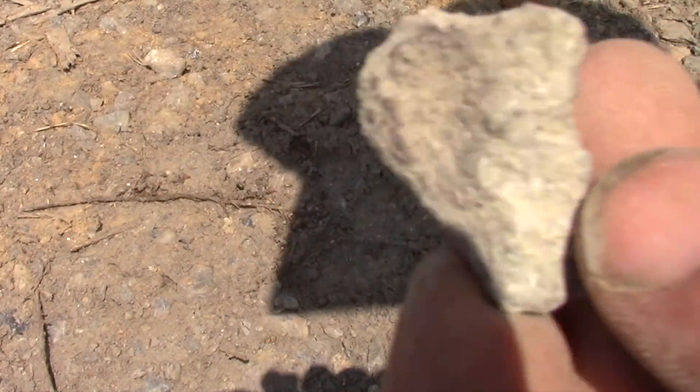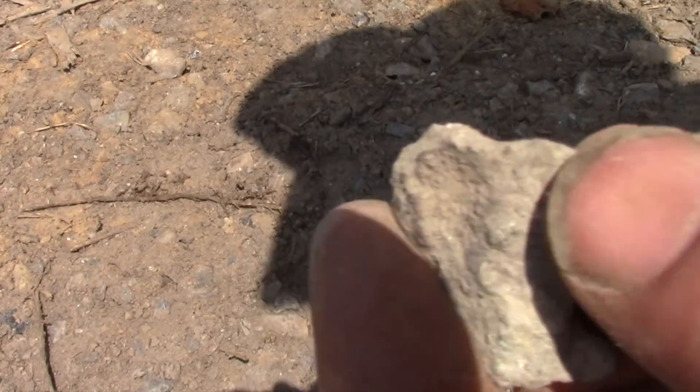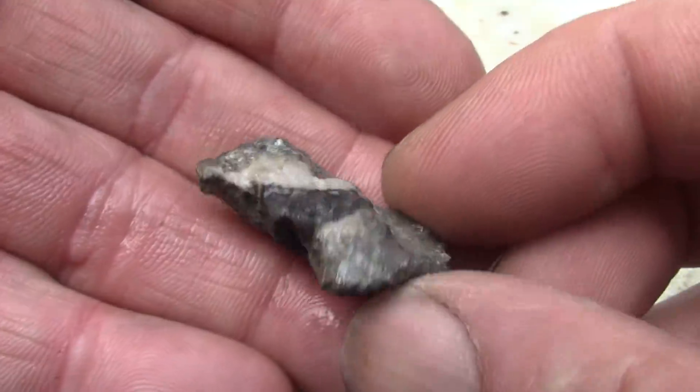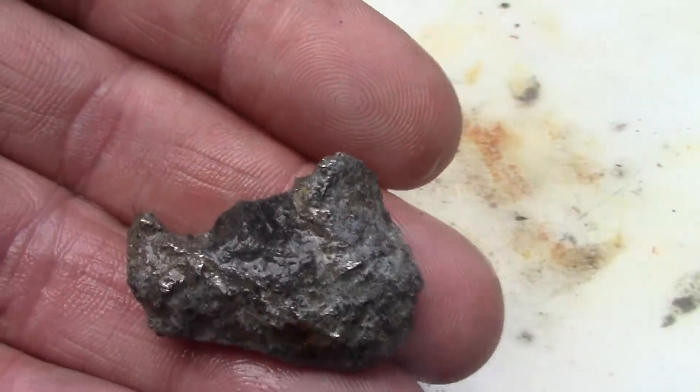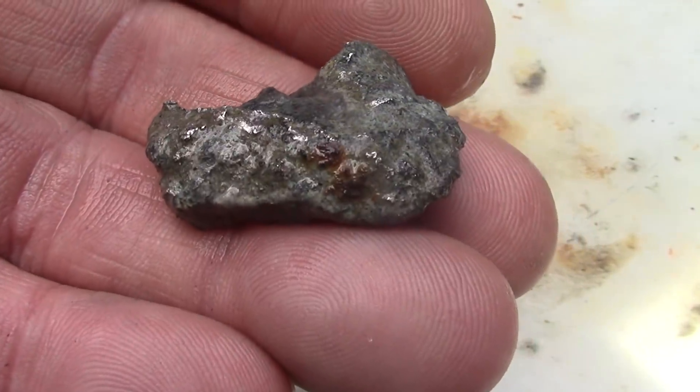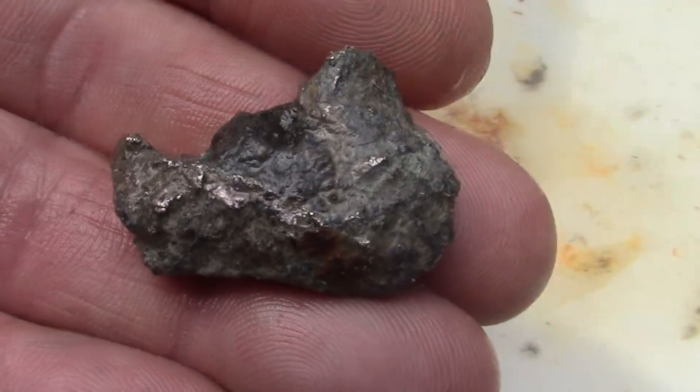And here's one I dug just off camera. It was beside a piece of metal, so I wasn't positive about the signal. That's a nice little nugget, weighing in at three ounces. Beautiful.